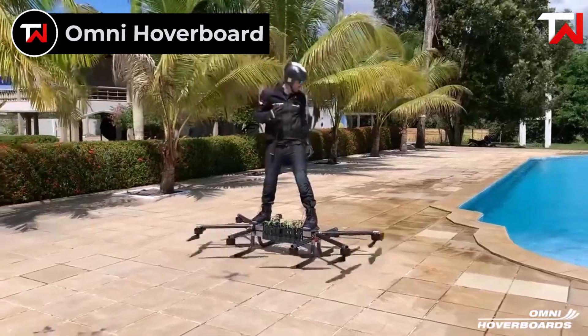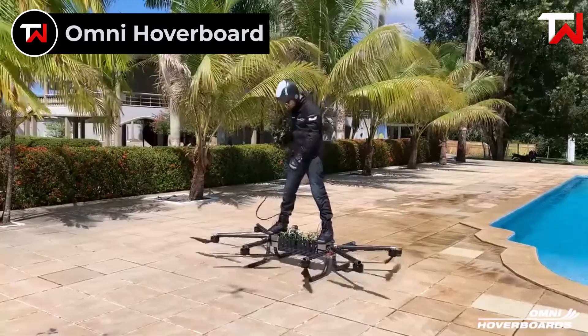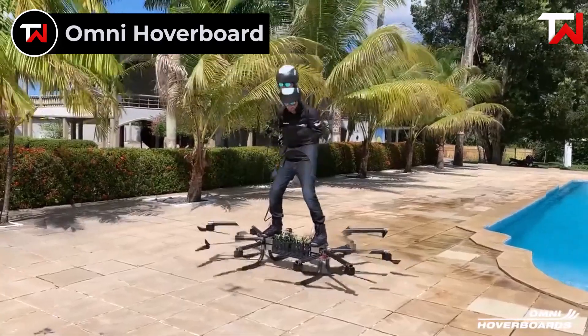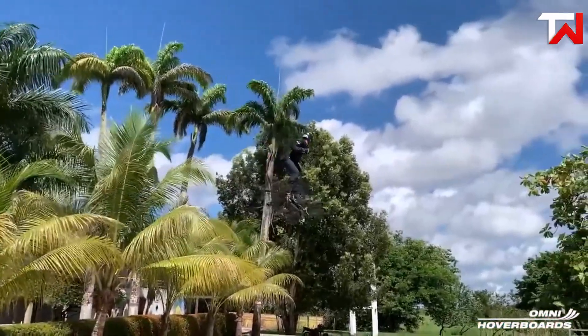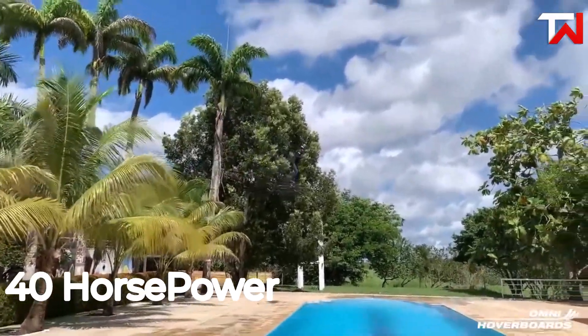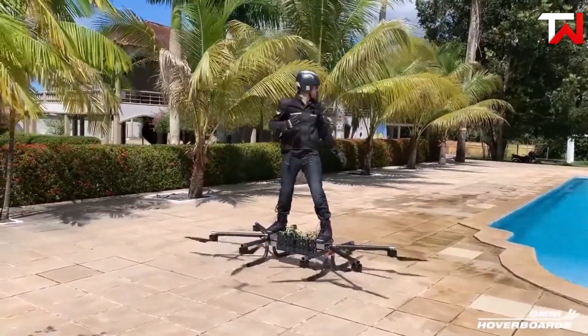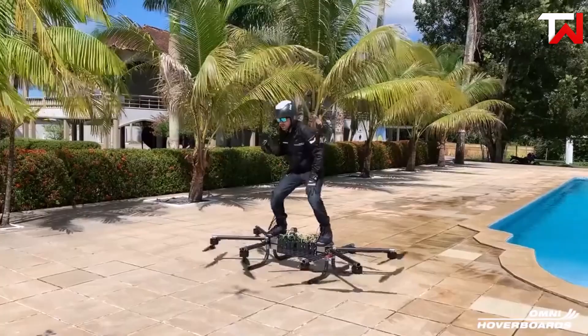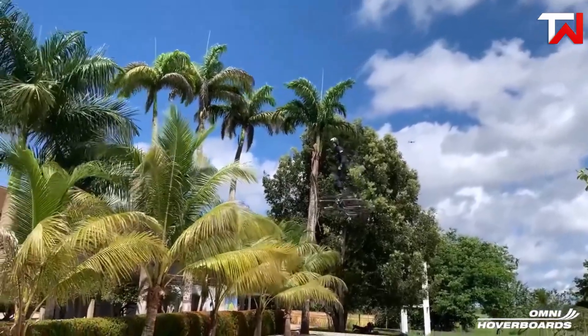Omni Hoverboard. The Omni Hoverboard is an intriguing eVTOL hoverboard prototype designed for a unique flying experience. Piloted by standing on the board with snowboarding straps, it utilizes eight electric motors and propellers, generating around 40 horsepower from its lithium polymer batteries. Despite its innovative design, the flight time is limited to just 1.5 minutes, which may deter potential users. Safety is a strong focus, with distributed electric propulsion ensuring redundancy.